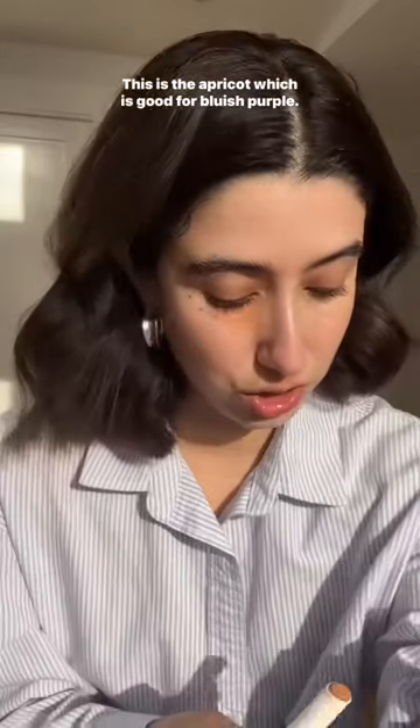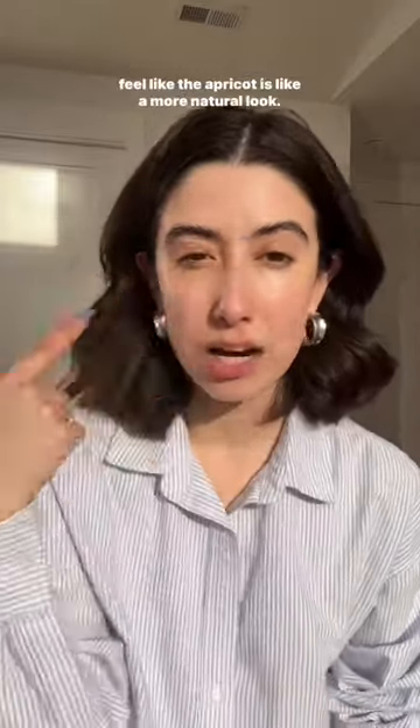This is the banana which is good for purple. Blend it. This is the apricot which is good for bluish purple. Banana totally brightens this side of my face but I actually feel like the apricot is a more natural look.